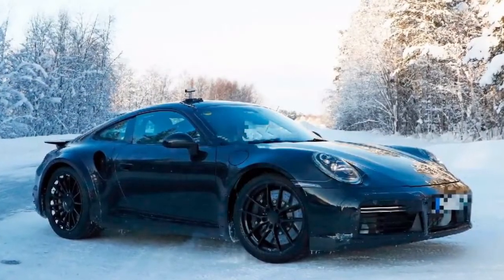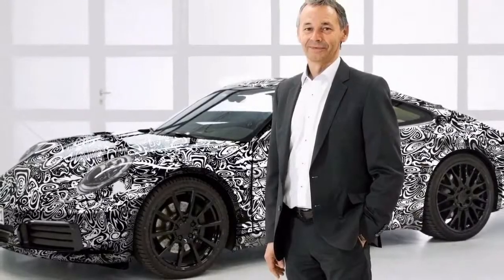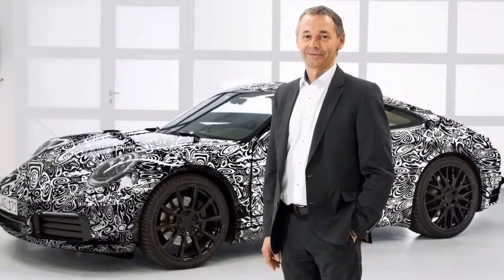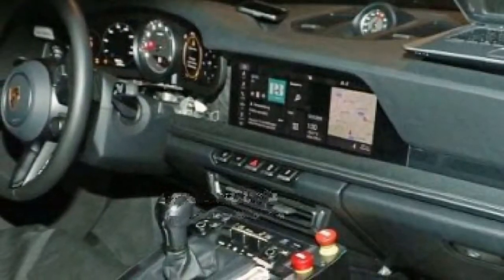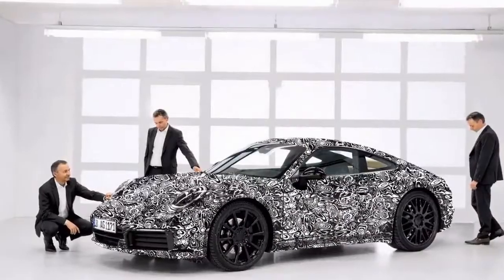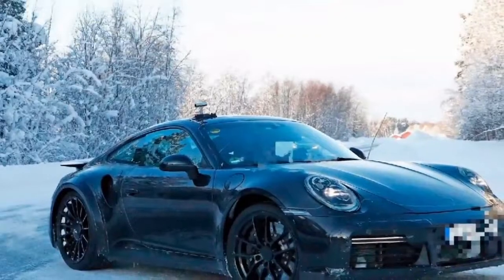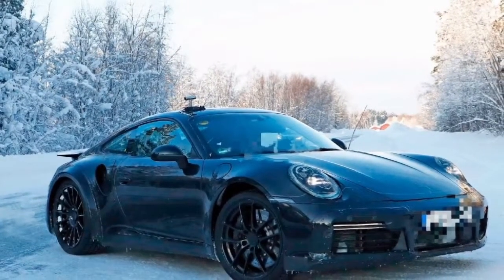Ever wondered what news could steal attention from the newly launched 991.2 GT3 RS? The answer comes from a spy shot that fully reveals the dashboard of the upcoming 2019 Porsche 911. The interior trim confirms that the 992 generation of the new 911 will come with a manual, rejecting the PDK-only rumors. The shifter appears to feature the 7-speed pattern seen on the 991.2 models.